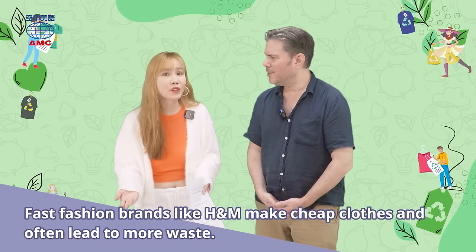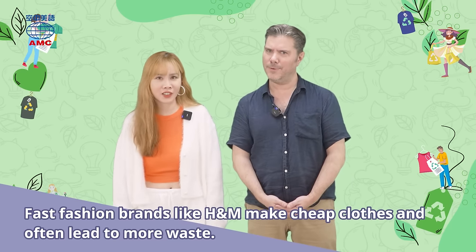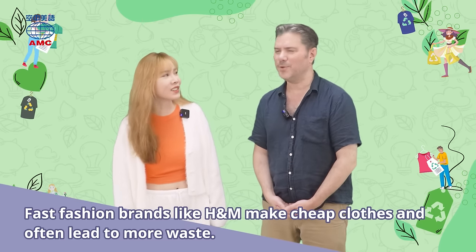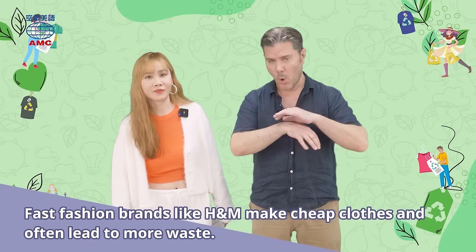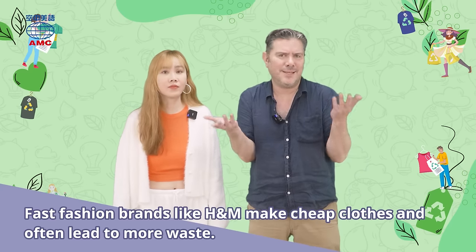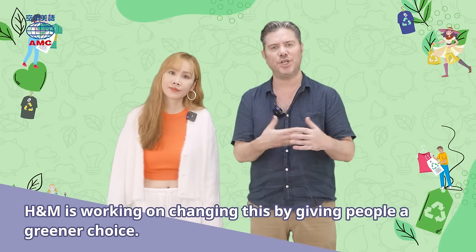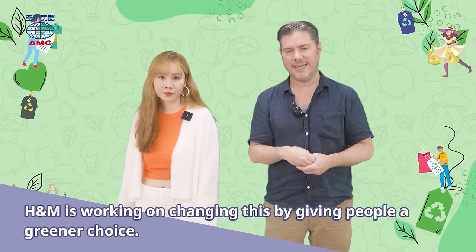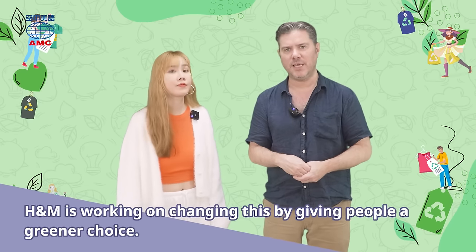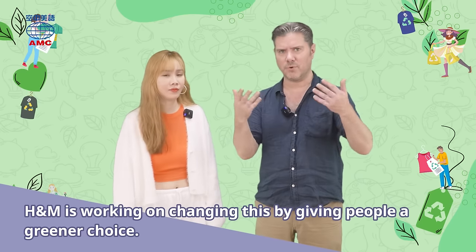Uniqlo — everyone says Uniqlo, but Unikuro is the Japanese way to say it. Those are all famous worldwide fast fashion companies. You go in, get a different shirt this month, a different shirt next month, it falls apart in six months. That's not exactly vintage clothing. H&M is working on changing this by giving people a greener choice. Fast fashion clothing is really bad for the environment — those clothes are made cheaply, they make a lot of them, they throw away a lot, and in many cases they just burn piles of clothes, which is bad for the air.